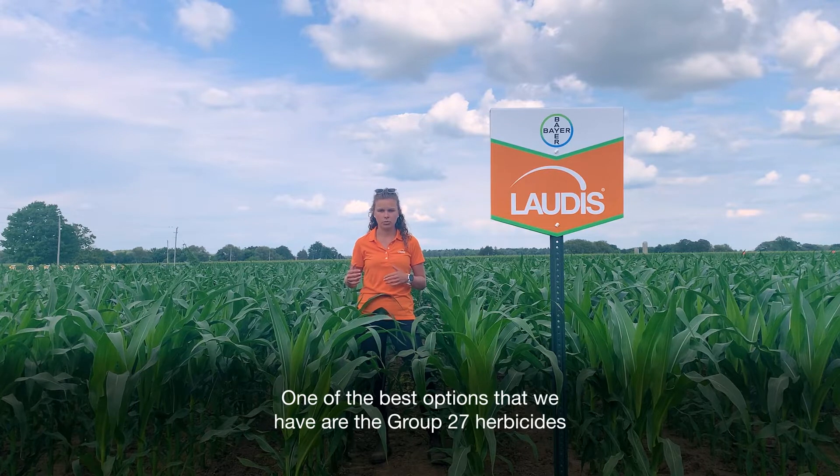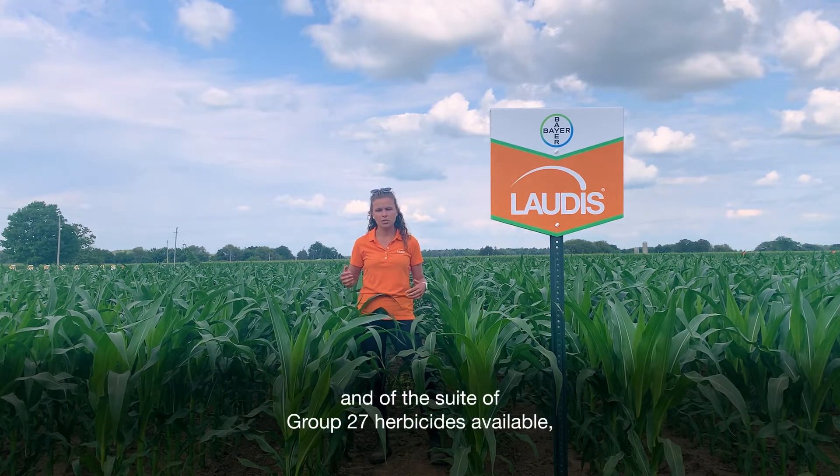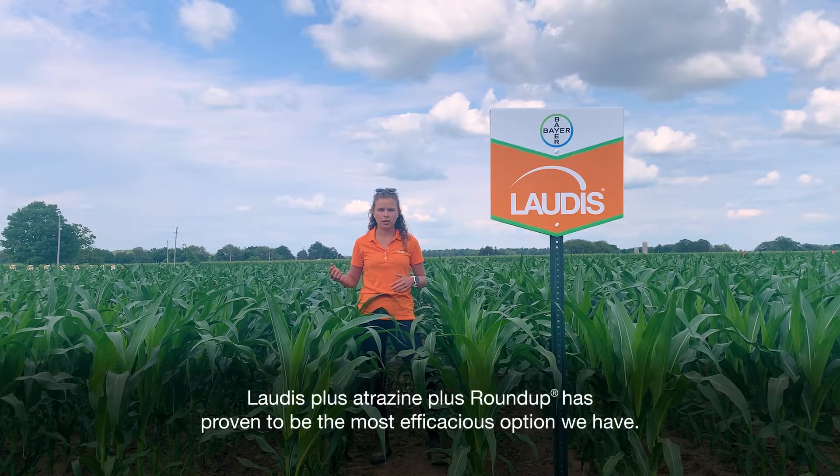One of the best options that we have are the group 27 herbicides, and of the suite of group 27 herbicides available, Lottis plus Atrazine plus Roundup has proven to be the most efficacious option we have.